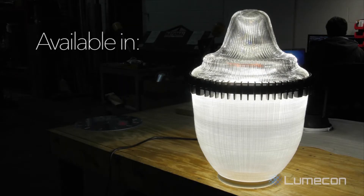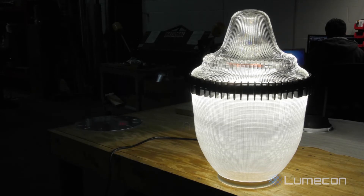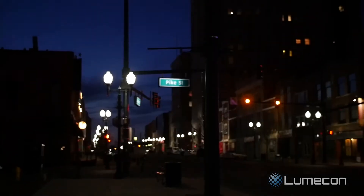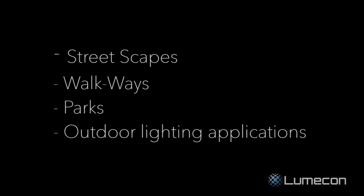The Ring of Fire is available in three different light levels and wattages, as well as two types of light distribution. Type 5 provides a full circle of light. Or Type 3 that pushes light to the sides and forward with less intensity towards the house side. The Ring of Fire provides beautiful and safe LED lighting for streetscapes, walkways, parks, and general lighting applications.